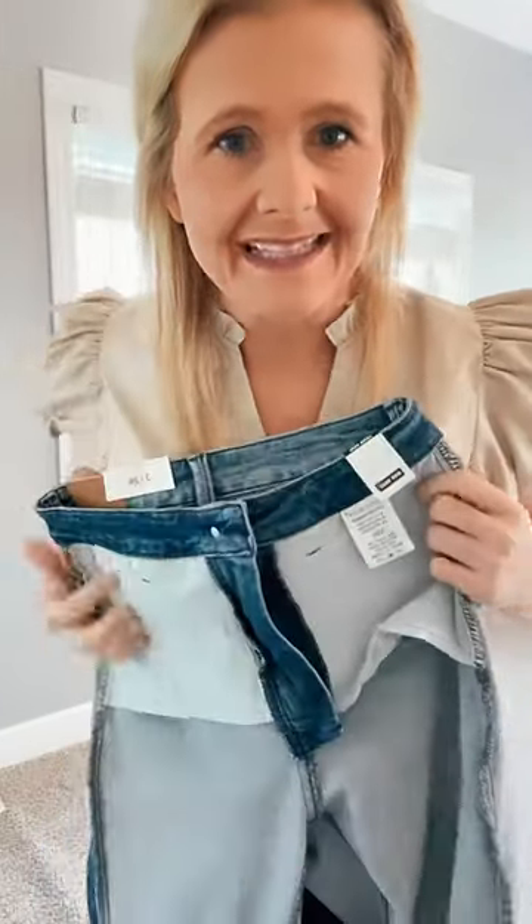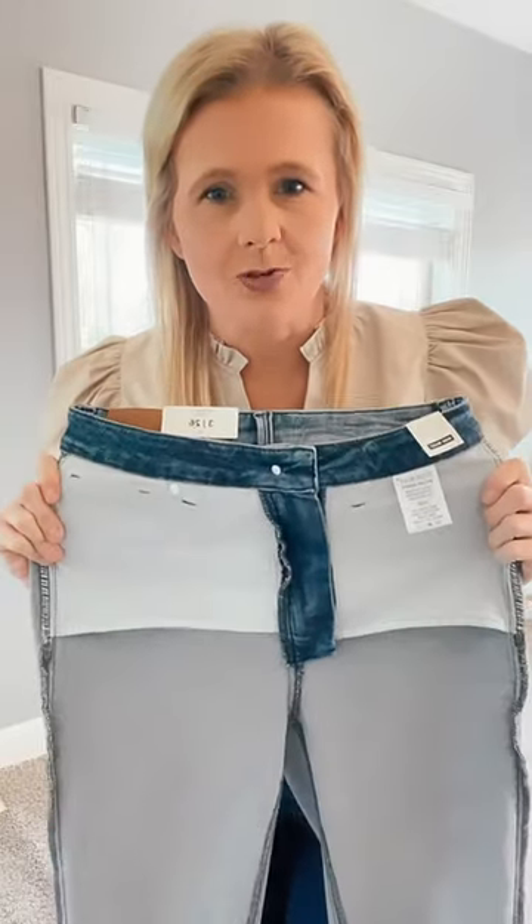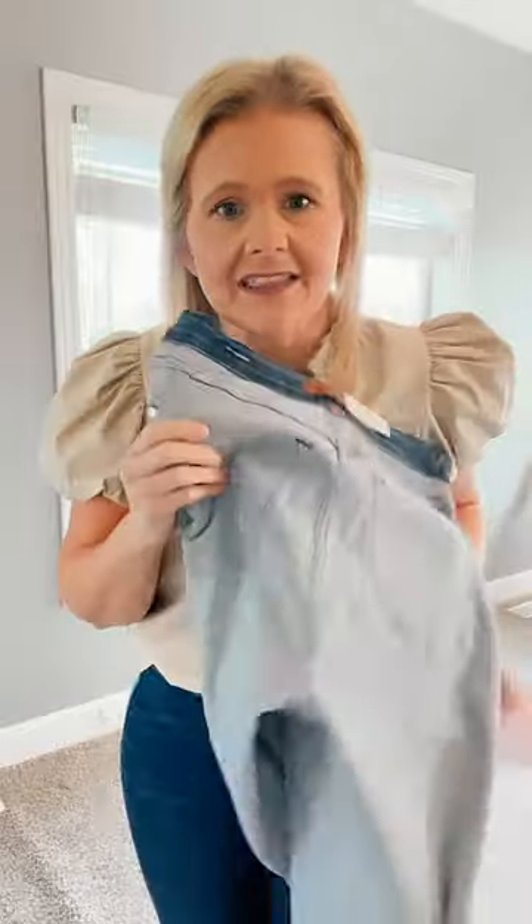The material really doesn't stretch — let's say it that way. This is the panel that is inside the tummy control Judy Blues. You still get the really good stretch in the booty and everything, but up front it's really going to tuck it in and hold you there. That is the hype.